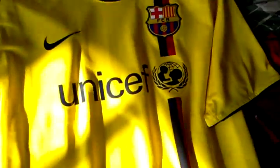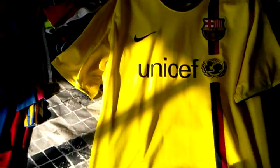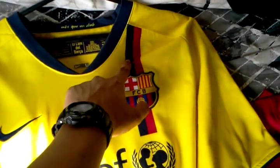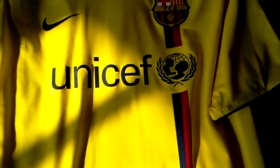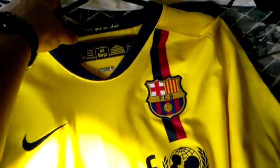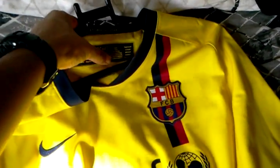Right here we have probably my favourite Barcelona Away shirt. Just look at that — absolutely beautiful. Lovely mustard yellow with a beautiful streak down the front. UNICEF sponsor, FCB swoosh, and a very big back collar detail.